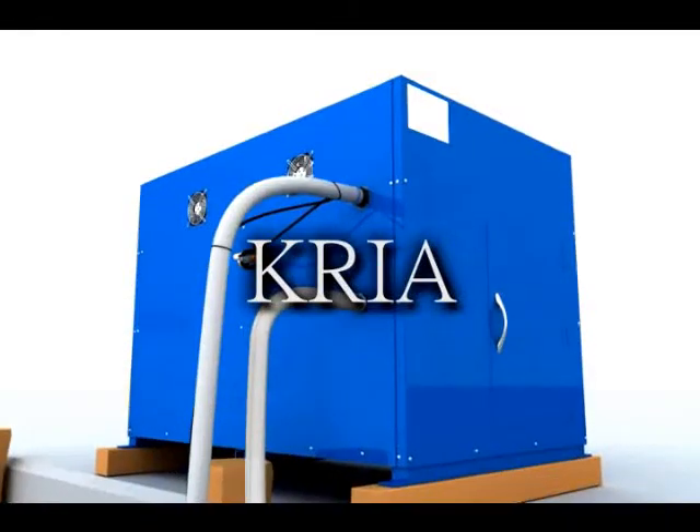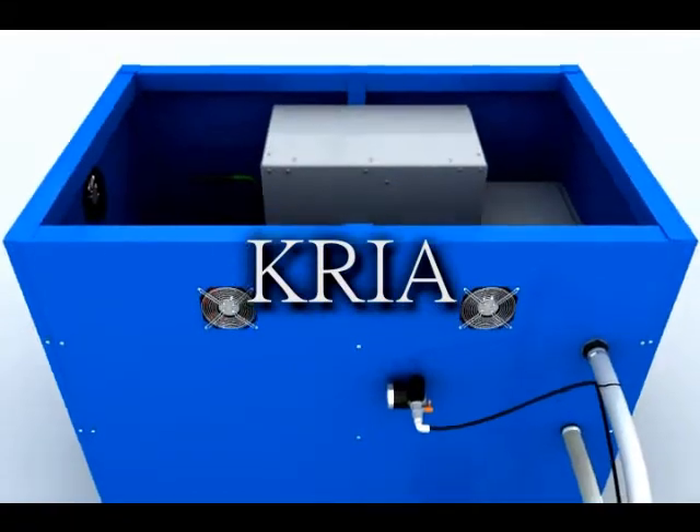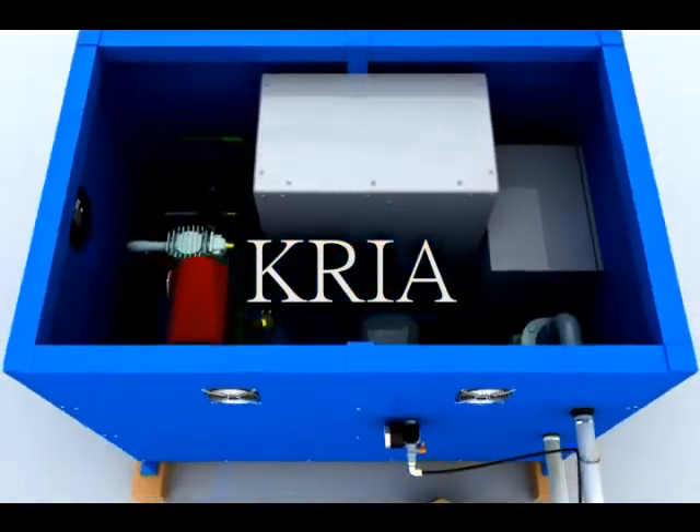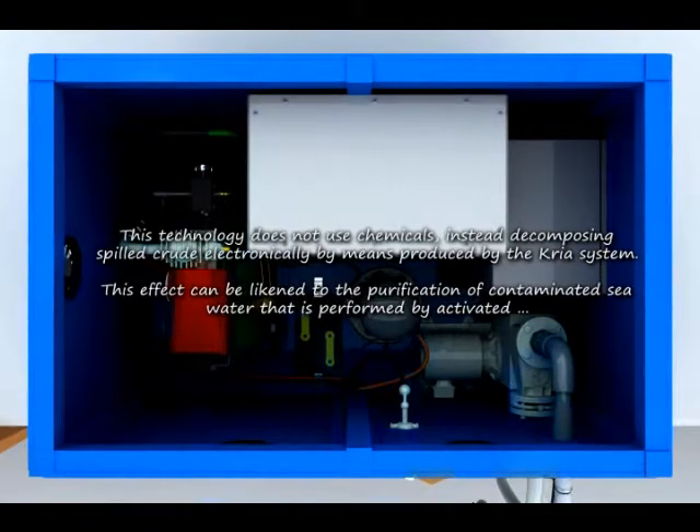Despite spending billions of dollars to mitigate the damage, results have been unsuccessful. Of the many companies attempting to clean oil-contaminated water, Esmoc Inc. of Japan and its Crea Ionization Technology has emerged as the leader in treating spilled heavy oil at a plurality of accident sites in Japan. The Crea system does not use chemicals, but rather a technology which decomposes the spilled crude electronically.